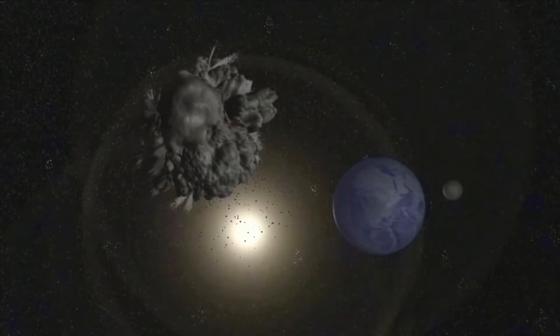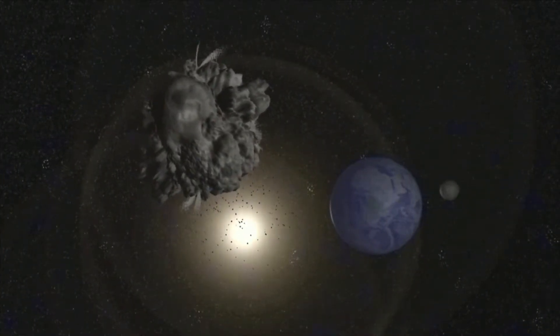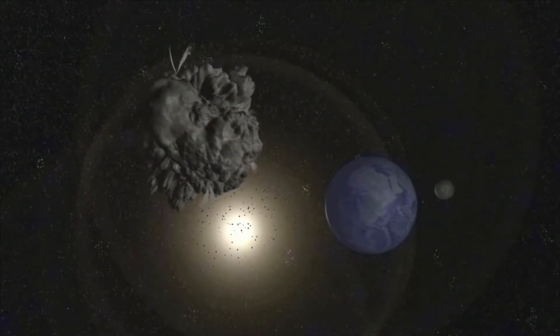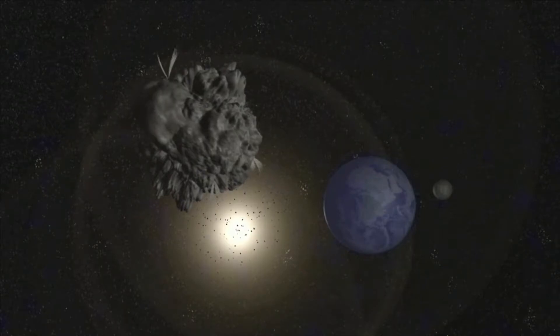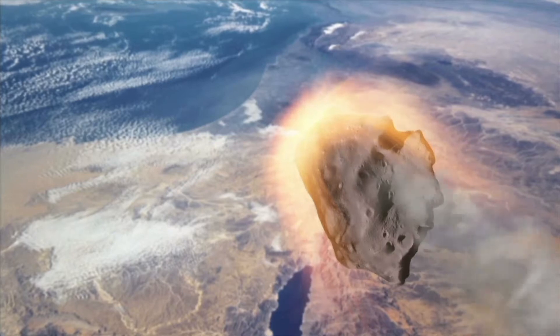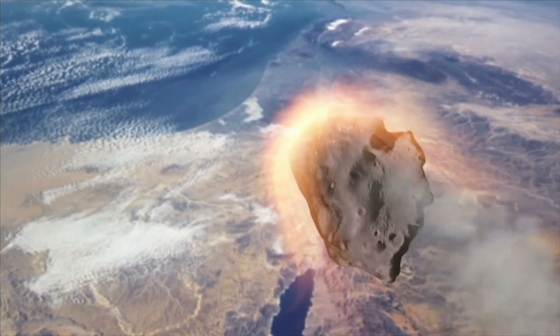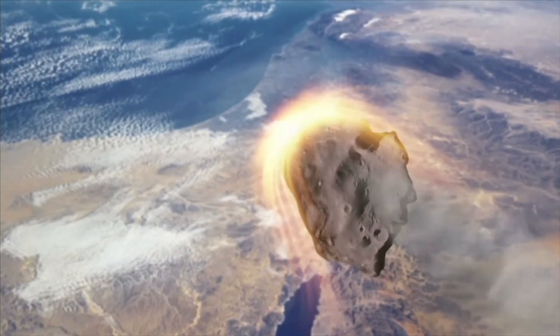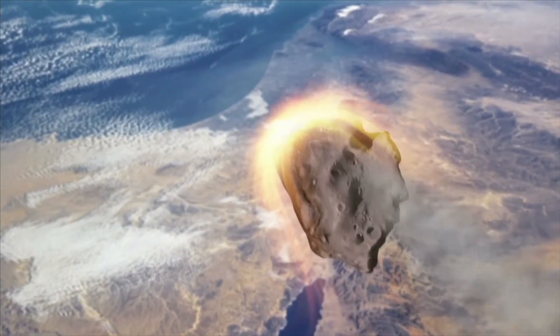Most meteoroids are made of rock, iron, and nickel, and are the size of baseballs. Imagine a baseball-sized meteoroid zipping through space at 30,000 miles per hour, and then entering our atmosphere and burning up.